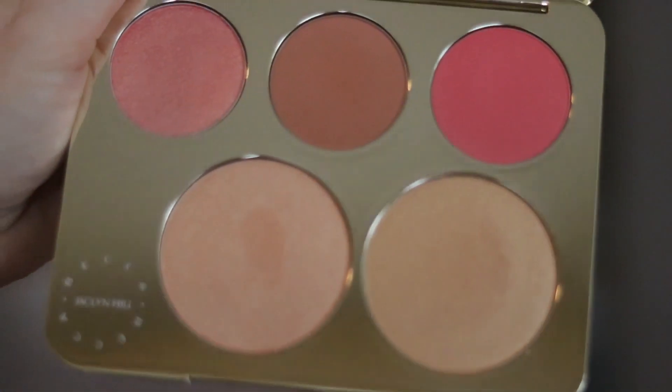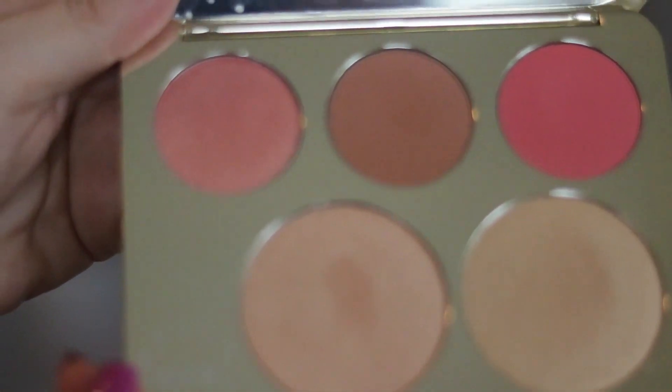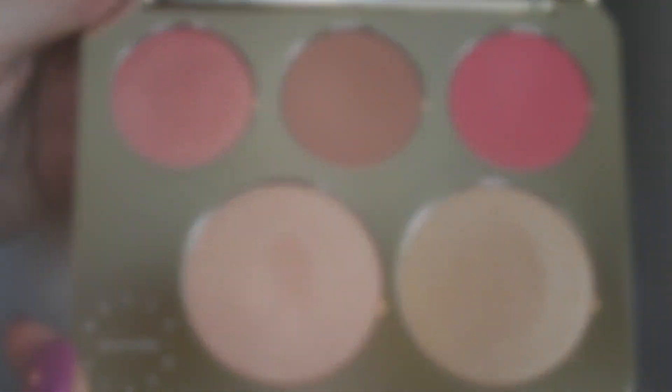Of the two large shimmering skin perfecter shades, we have the original that inspired this whole thing — the Champagne Pop shimmering skin perfecter. It's a beautiful, lovely cult favorite. Then there's a new shade created just for this launch called Prosecco Pop. The difference is it's a little warmer, a little more gold. I'm actually wearing it today — you can see that highlight right there. They're both very wearable and it's hard to say which shade I like better.